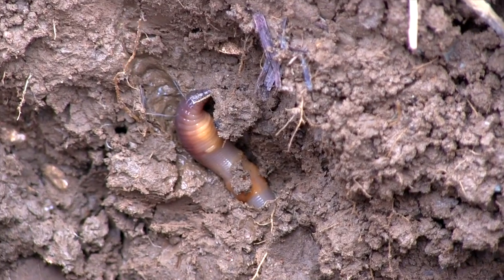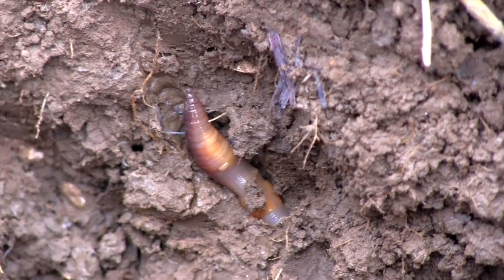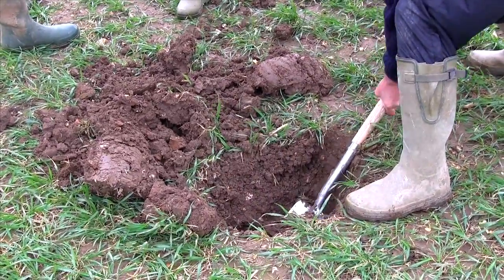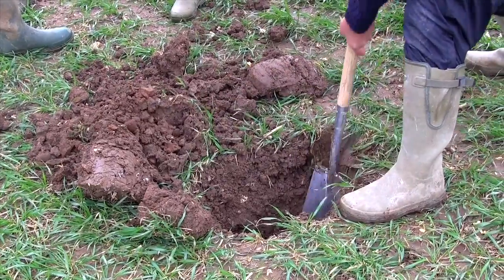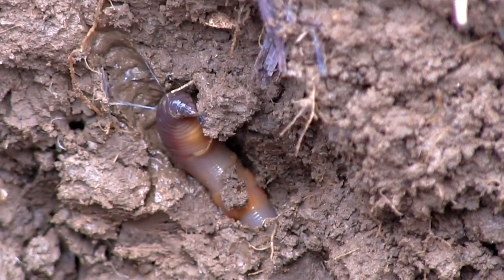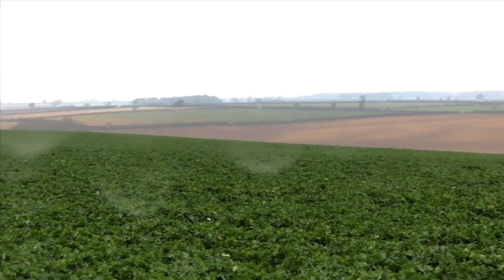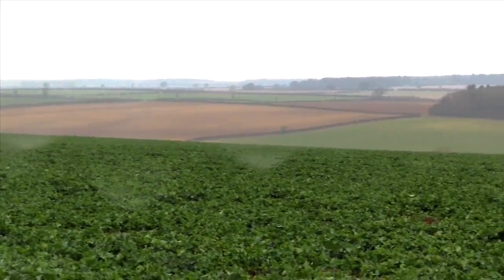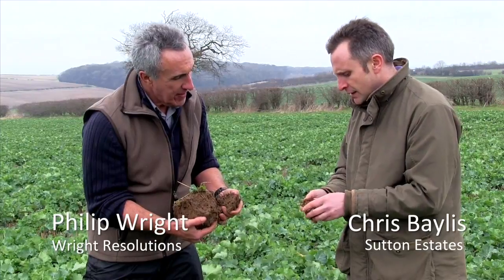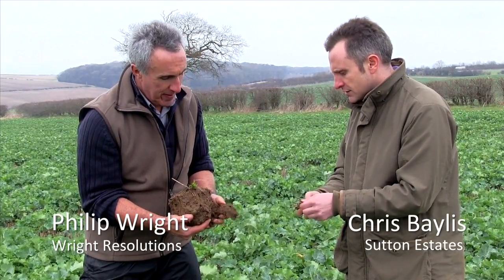Soil is one of the greatest assets for a farming business. Sustainable management includes many practices which influence soil management to improve soil condition. Good soil structure consists of well-formed aggregates that are easily broken down between the fingers when moist, and vertical fissures to help roots grow downwards. Here at Richard Sutton's Estates in Lincolnshire, a LEAF demonstration farm, manager Chris Bayliss and Philip Wright of Wright Resolutions, an agricultural advisor, are looking at the soil management measures put in place as part of integrated farm management.